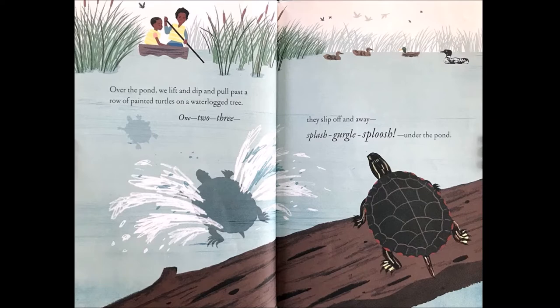Over the pond we lift and dip and pull past a row of painted turtles on a waterlogged tree. One, two, three, they slip off and away. Splash, gurgle, sploosh, under the pond.